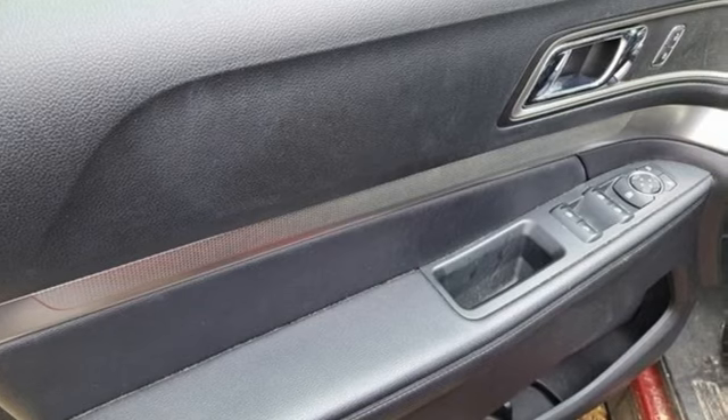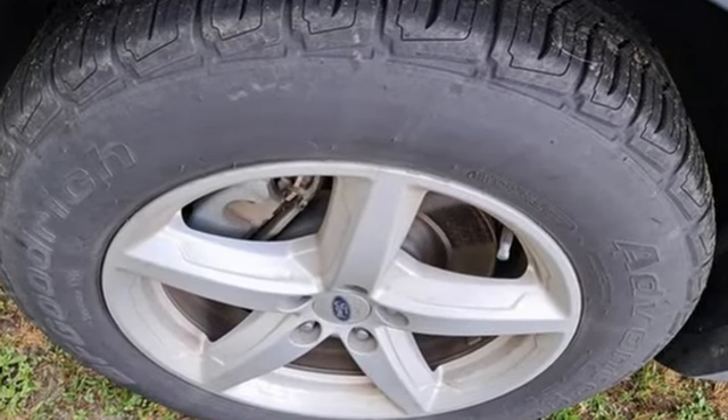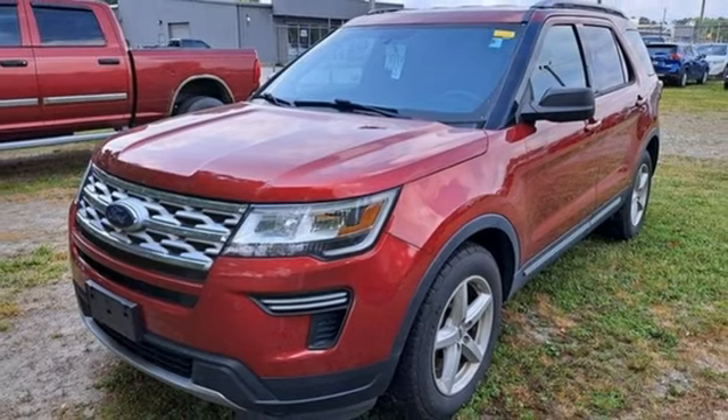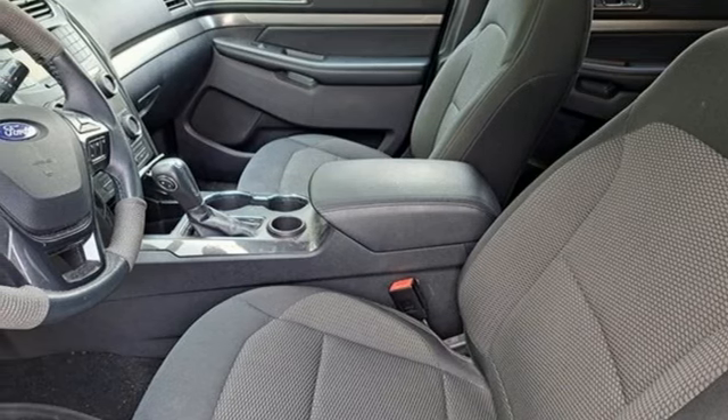Automatic transmission, leather steering wheel, Bluetooth streaming audio, rear parking sensors, manual tilting steering column, app link, voice activation, aluminum wheels, Bluetooth, and V6 engine. Stop in for a test drive and make it yours today.